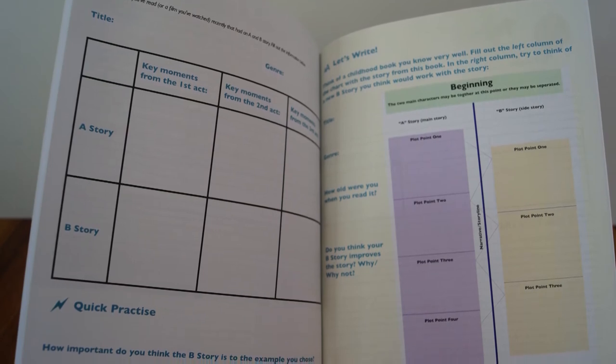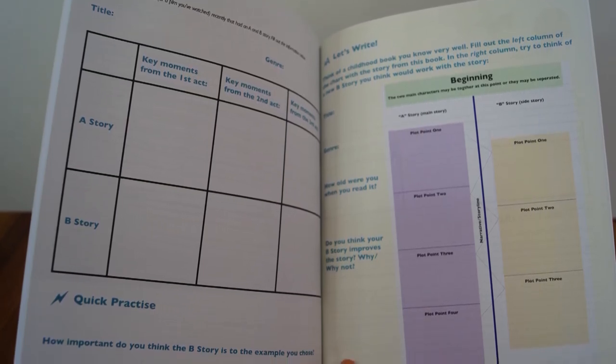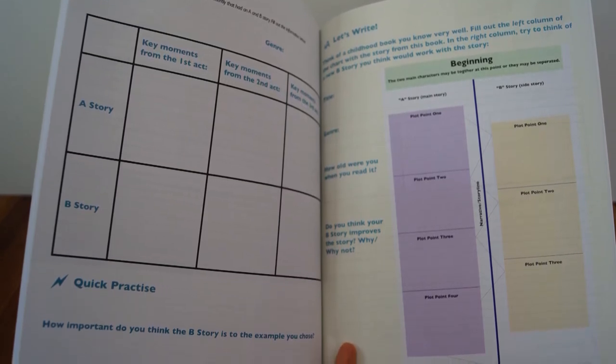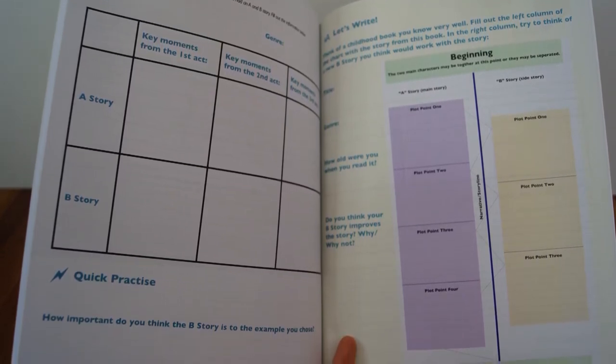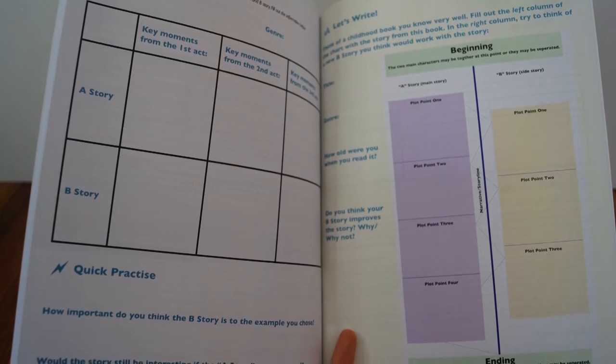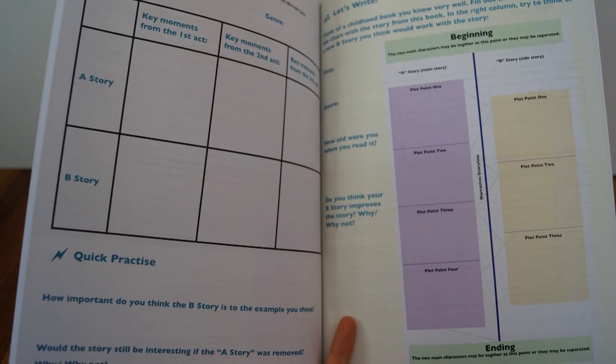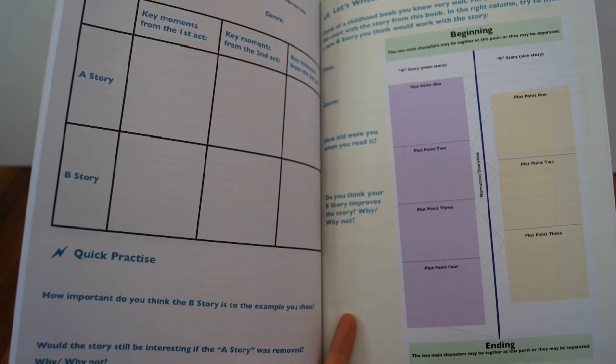Towards the end of the book, the students will look at complicated ideas and methods such as parallel action. Even these complicated ideas are presented in a simple way to make them as accessible as possible.